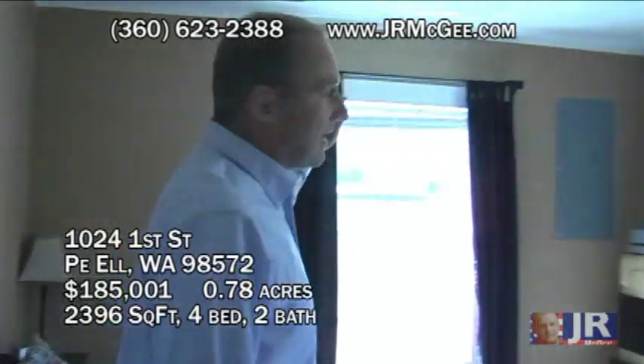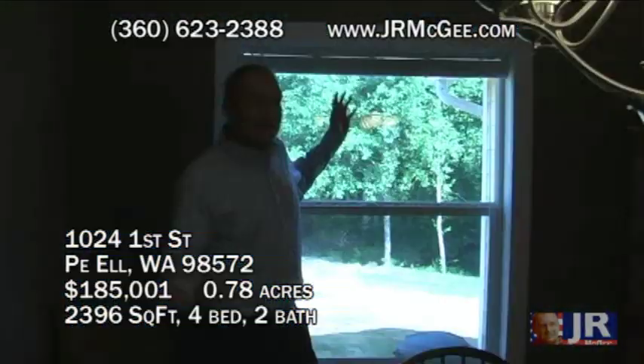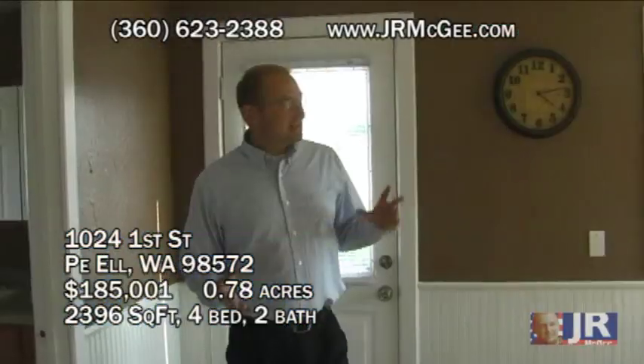Lots of big windows — lots of windows, lots of light. I'm trying to emphasize lots of light. This house has so much light you're going to really like it in the wintertime.